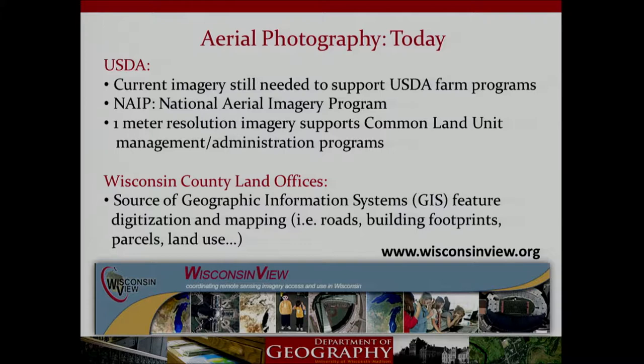Current imagery remains an essential tool in managing farm programs today. One-meter resolution national aerial imagery program photography helps the USDA manage and administer common land units. Local aerial projects help county and municipal governments map their cities, towns, and villages to modernize land records like tax parcels, transportation, and land use. You can view and download digital Wisconsin aerial imagery from 2002 to the present by visiting wisconsinview.org, an online repository of remotely sensed imagery managed at the Space Science and Engineering Center at UW-Madison.